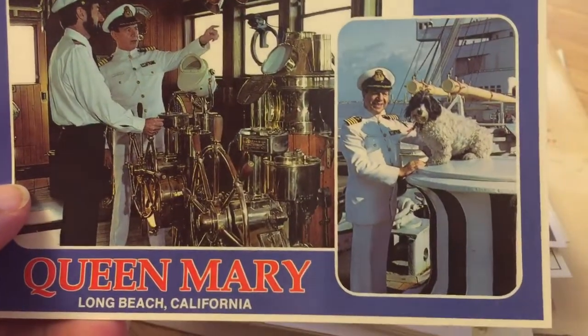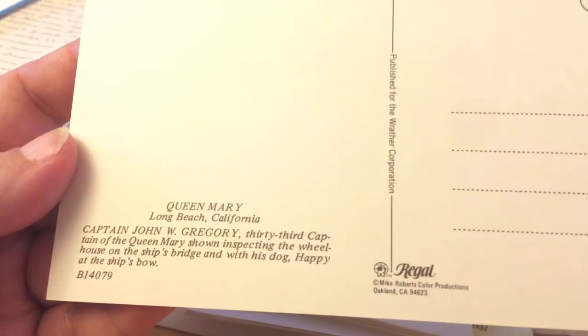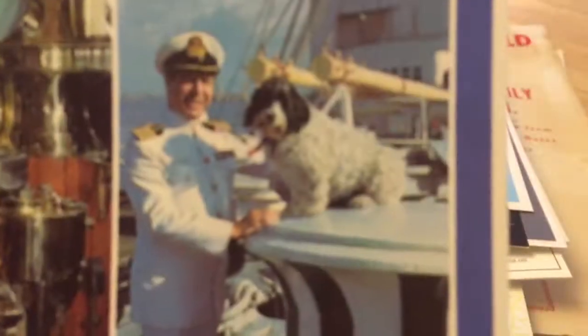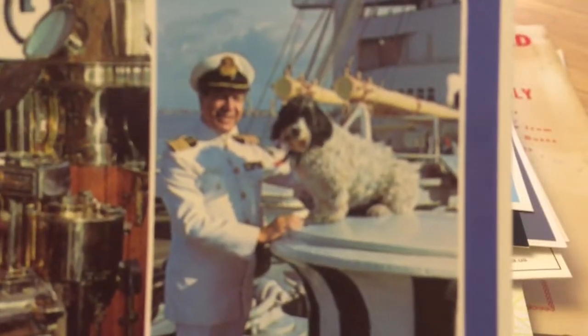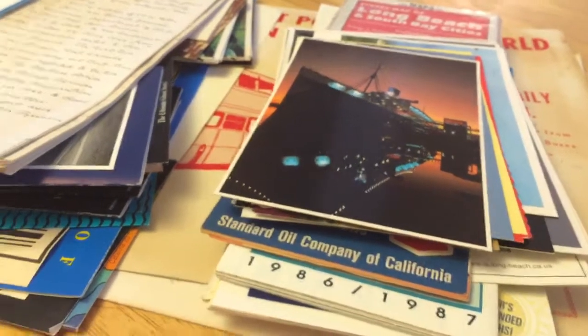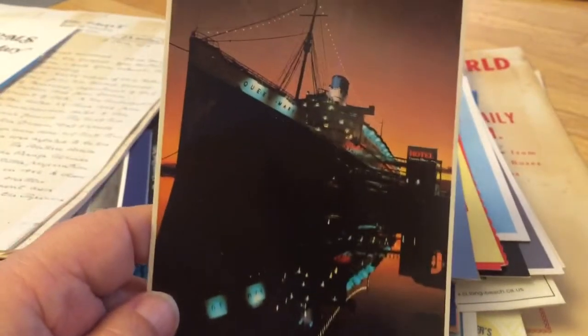Here's the ship's captain and a dog. Captain John Gregory, 33rd captain of the Queen Mary, with his dog Happy. There he is with his dog Happy. I've got a new phone here, I'm just learning how to use it. Another lovely Queen Mary at night shot. Another Queen Mary at night postcard.